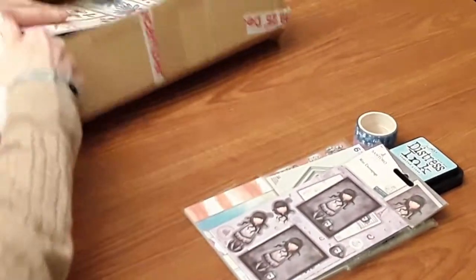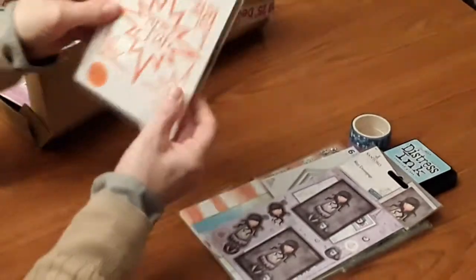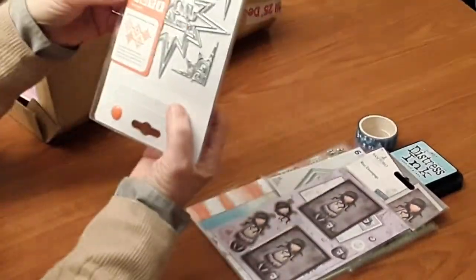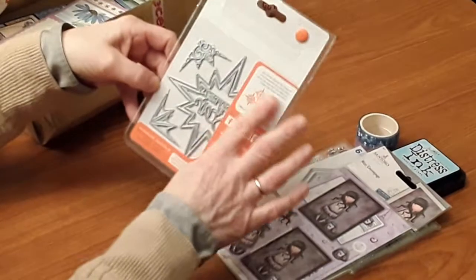This box is absolutely stuffed. There's this die set which says 'you're a star', and it's used for making snowflakes and winter star sets.